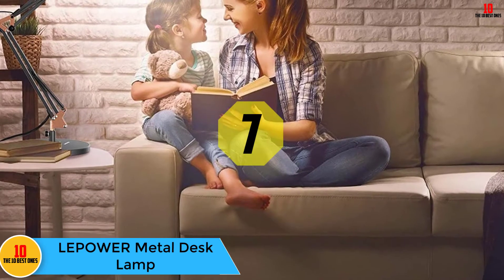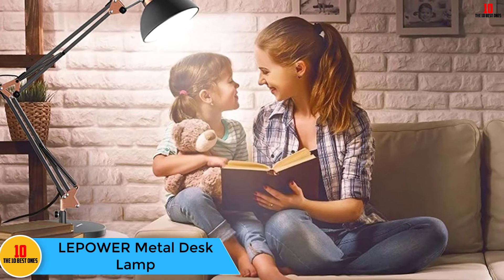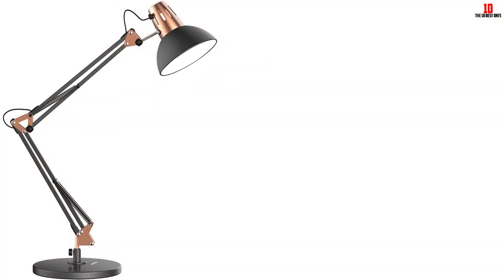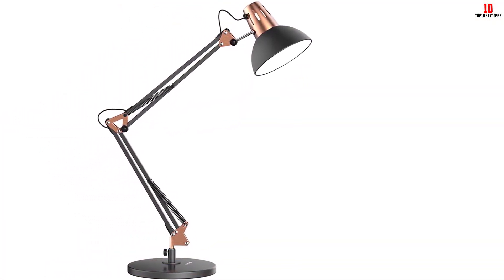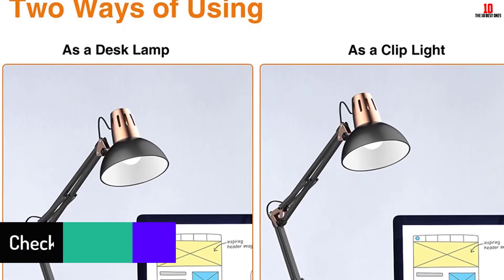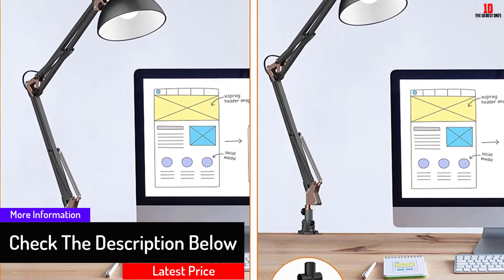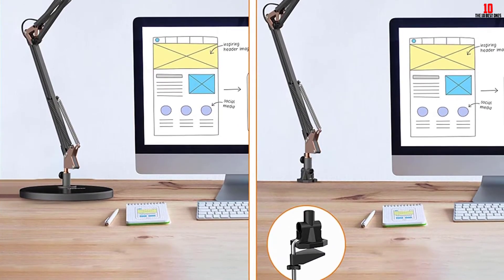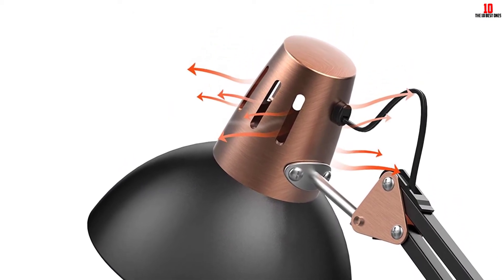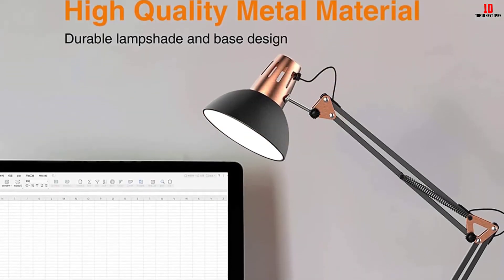At number 7, we have the LEPOWER Metal Desk Lamp. The lampshade and base have a high-quality metal construction that offers stable support for your bulb and ensures an extended use period. Its aesthetic design not only brightens your room but also adds to its elegance. There are different ways of installing the desk lamp — you can place it on the desk or clip it on a table or shelves since it comes with a clamp. The desk lamp has an E26-sized screw base that enables you to fix your favorite bulb type, though it is not included in the package. The lamp head is adjustable and flexible, allowing you to focus the light where you need it, and it comes in a compact size that saves on space.